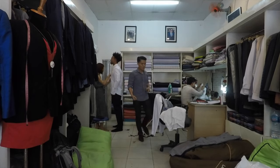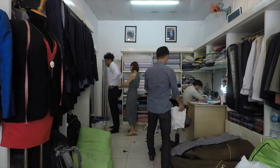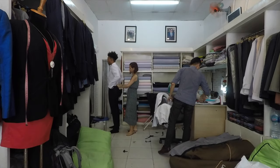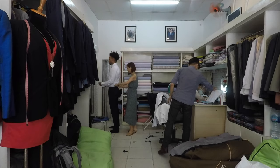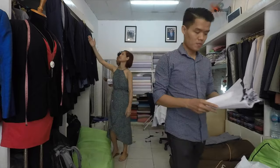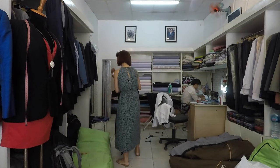The first part of the process was to get my measurements. On a Monday was the first day I went in there. They just take your measurements and you pick out what color suits you want and what color shirts you want, all that type of stuff.